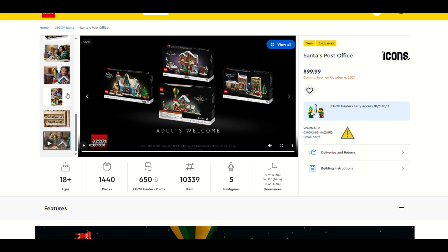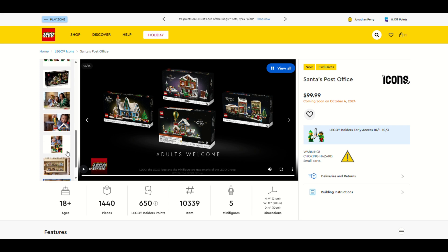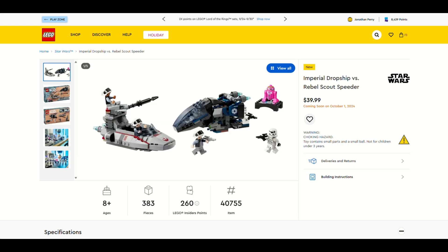Go to LEGO.com tonight and look — see if Santa's Visit is still on the site. I bet it's already retired. It has a new packaging but why is Santa's Visit on there? I don't get it — it's confusing. Of course it's only a year old. Anyway, our next one is a Star Wars set.